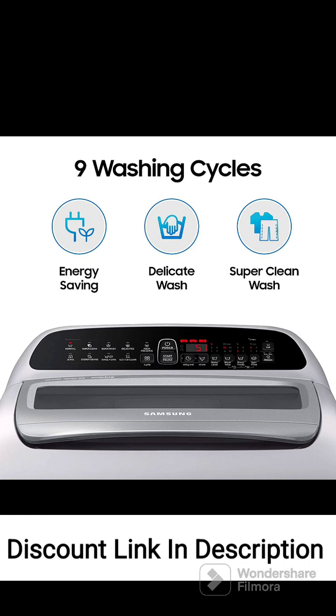Feature 6: Wobble Technology. The wobble technology provides a gentle washing experience while ensuring effective cleaning. It creates a dynamic water flow that prevents tangling and reduces fabric friction, resulting in less wear and tear on clothes.